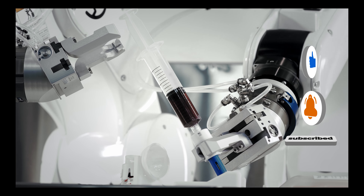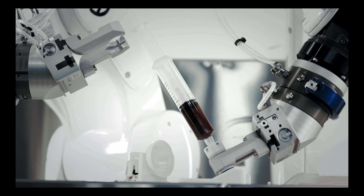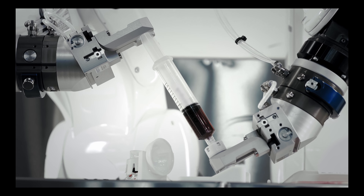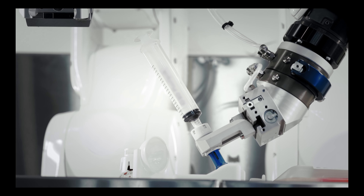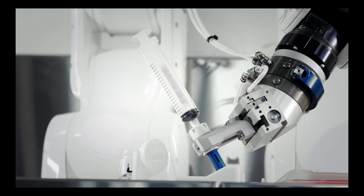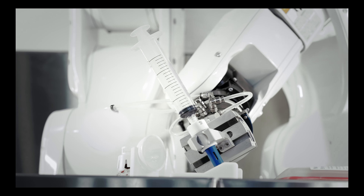Thank you for joining me on this enlightening journey through the world of robotic surgery and the future of healthcare technology. If you have any questions or would like to explore this topic further, please feel free to leave a comment below. Stay tuned for more captivating discussions on the latest advancements in science and technology.